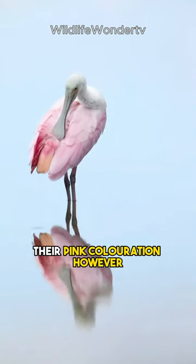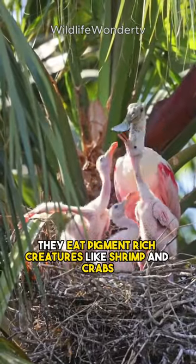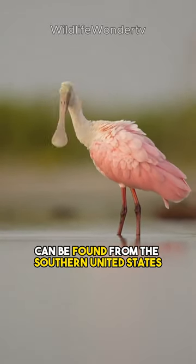Their pink coloration, however, is not natural. It is the result of their diet. They eat pigment-rich creatures like shrimp and crabs, which gives their feathers their striking color.